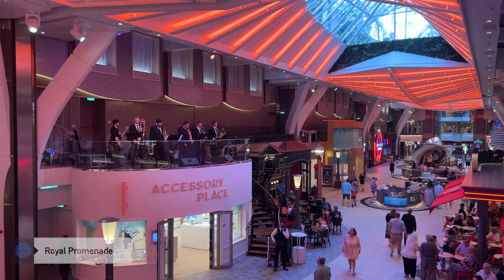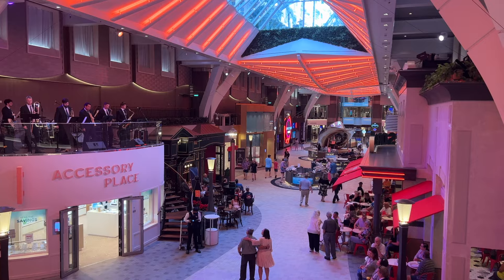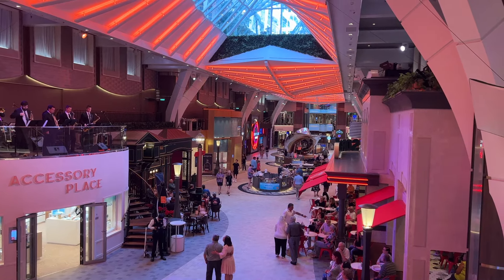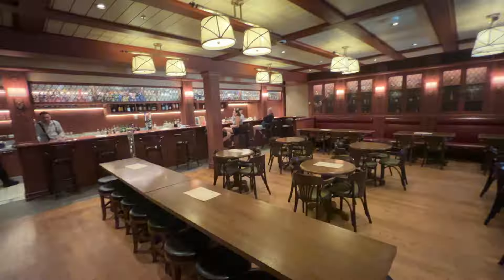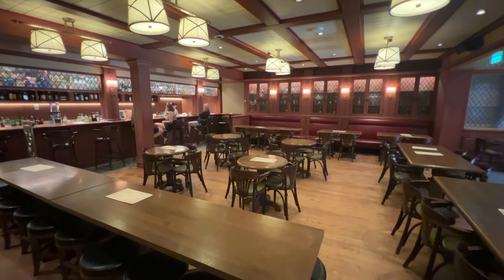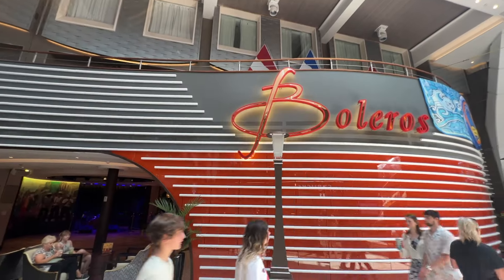Let's make our way to the heart of the ship, the Royal Promenade on Deck 5. You'll be immersed in a bustling neighborhood reminiscent of your local shopping mall. You'll find designer boutiques and several places to grab a drink, like the Schooner Bar, Boleros, and one of the most popular bars on the ship, the Cask and Clipper — an English-style pub with beer, live music, and cocktails on the menu.